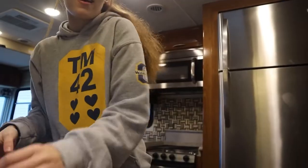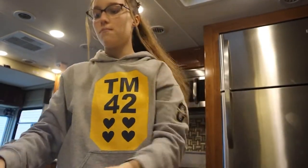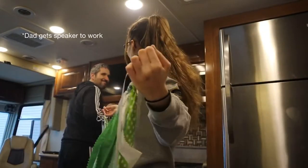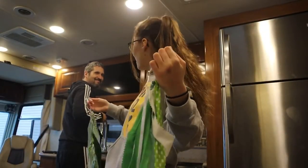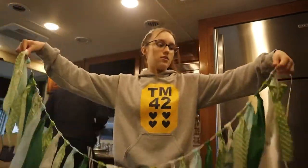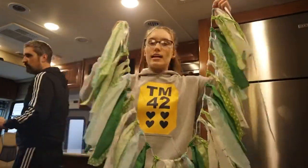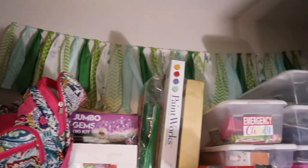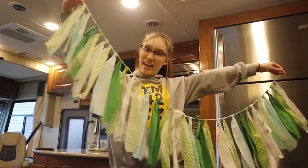I'll show you. My mom got it for my 14th birthday and used it as a decoration, but I decided to keep it. I just had it in my closet because I didn't have anywhere else to put it. So I'm going to see if I can hang it in my little room.